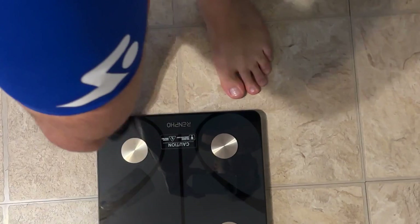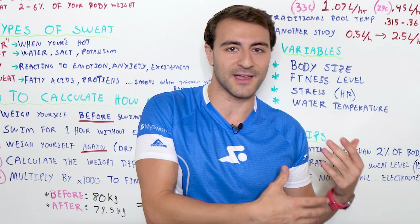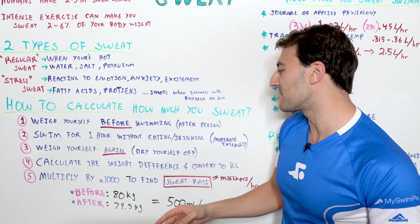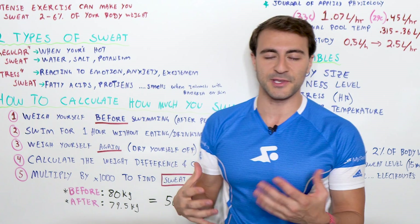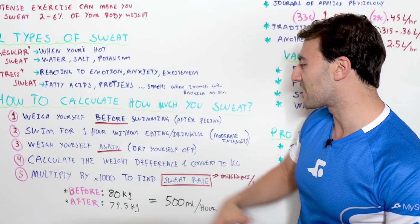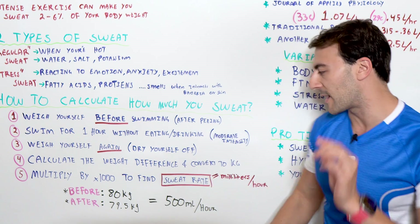Step three, you're going to weigh yourself again. It's really important that you dry yourself off — that includes your swimsuit, because it can carry water weight. Now you have two numbers: your weight before and after exercise. Calculate the difference and convert it to kilograms. Then multiply that number by 1000. That is how you calculate your sweat rate, defined in milliliters per hour.